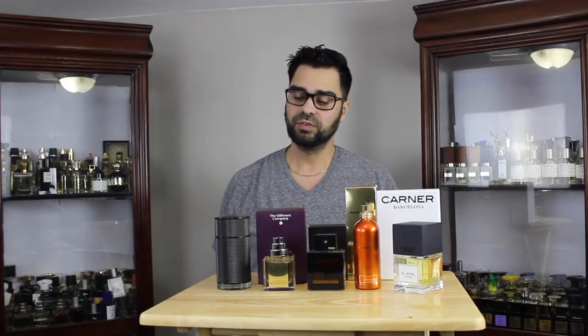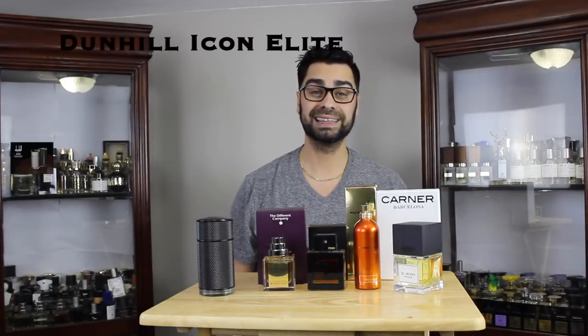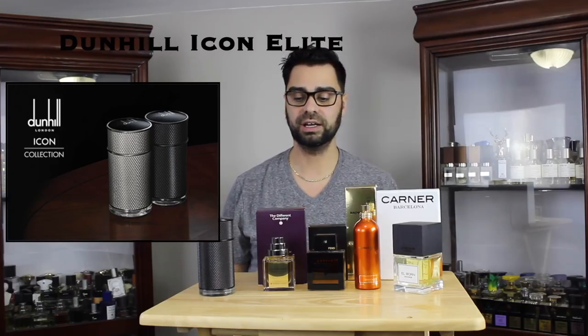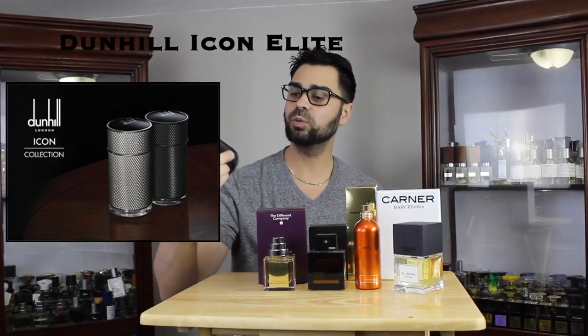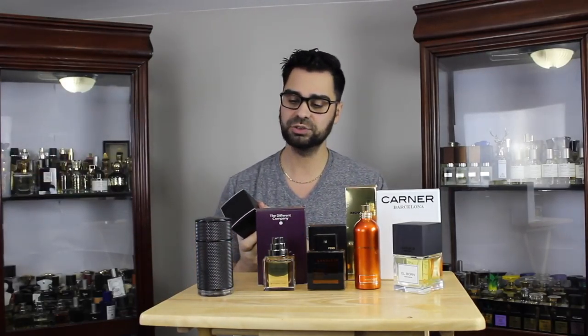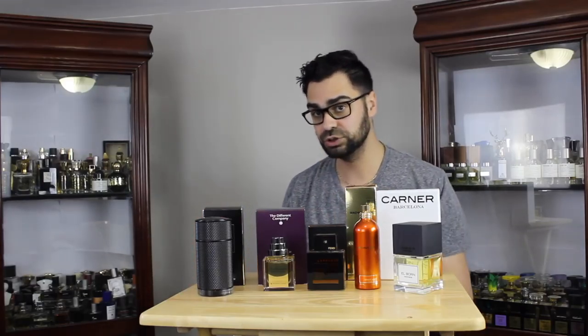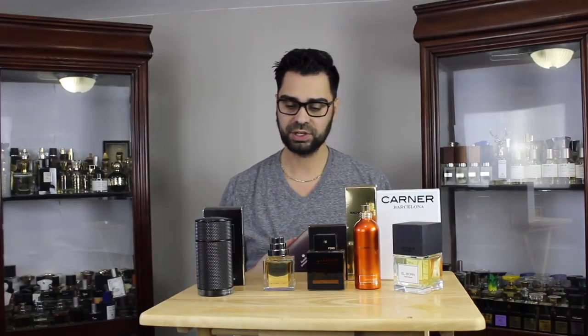First up, a designer fragrance from Dunhill — this is Dunhill Icon Elite. In 2017 I got Icon, then I got the Absolute late last year, and now I'm finishing up the series with Elite. Love the bottles — this is a black one, heavy like the others, beautiful. I can't wait to delve into Elite and see what I get from it.